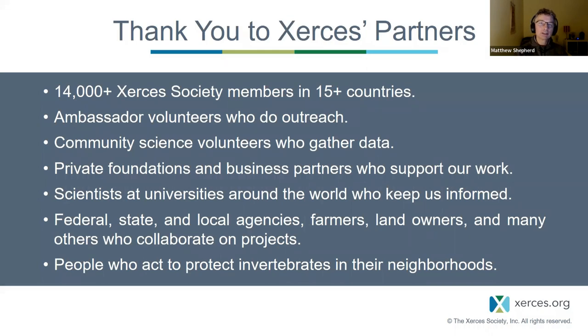As an organization, Xerces is much bigger than our staff. We have thousands of members, ambassador volunteers like Marsha who do amazing outreach, community science volunteers who gather data, foundations that support us, and the people we work with — so that as an organization, we're so much bigger than just our staff.